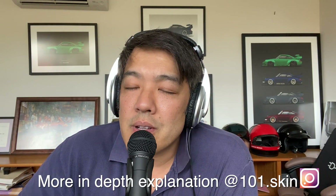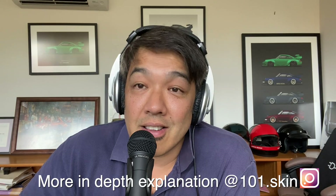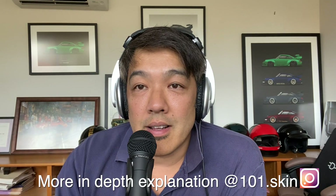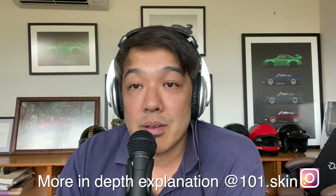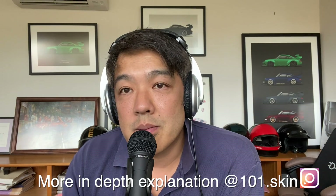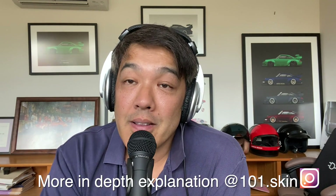Other things microdermabrasion can be used for include wrinkles and dull skin — very fine wrinkles. Once again, it's temporary. Your skin turns over in 24 to 28 days, so if you're using microdermabrasion, it needs to be repeated. There are a few little hacks which we can talk about later on.